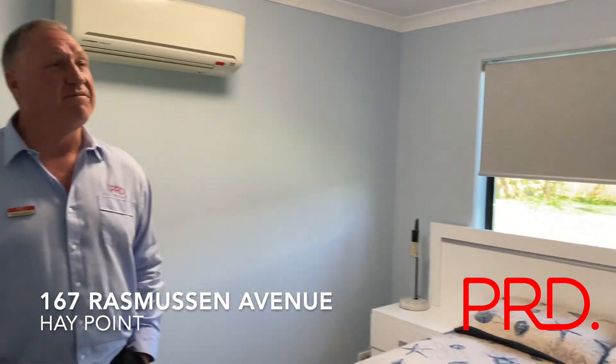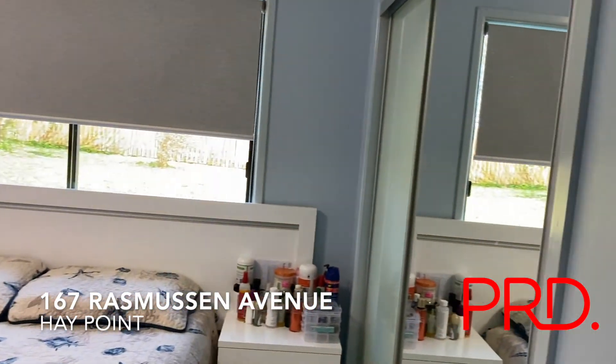All the other bedrooms have fans, air conditioners, built-in robes and tile floors.